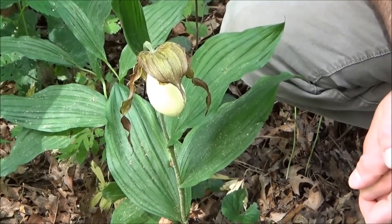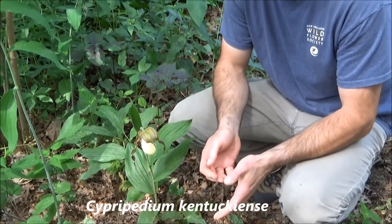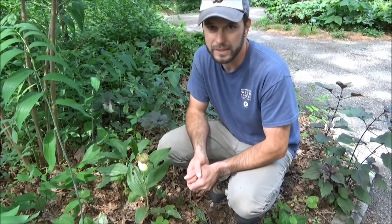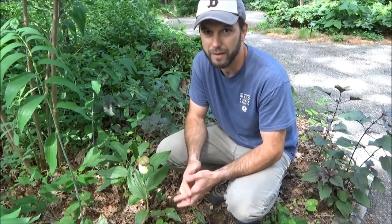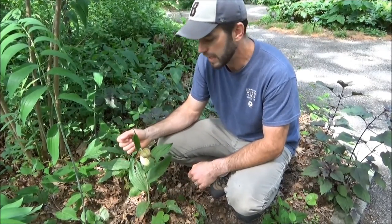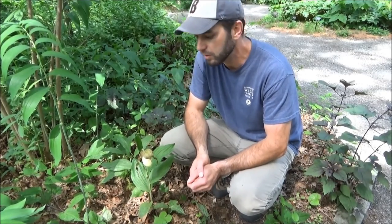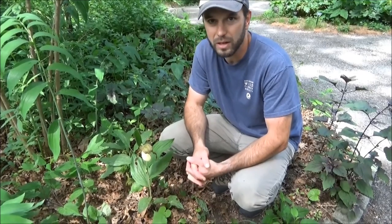Here we have Cypripedium kentuckiense, one of our showiest lady slippers in the garden. This is actually a really good example of a plant that doesn't really offer a whole lot except when it's flowering. It's an example of something you'd want to add to a more mature garden — you're not going to build the structure of a garden around a lady slipper. It's something you're going to add as a specimen in that perfect place. It's got very interesting flowers and is a sought-after, prized plant, but the foliage isn't all that spectacular. Once it's done blooming, the foliage sort of peters out and becomes an inconsequential piece of the garden. Great display of a very interesting flower, really unique specimen, but not something you're going to build a garden around.